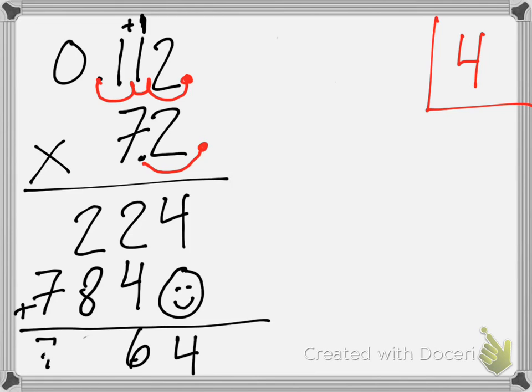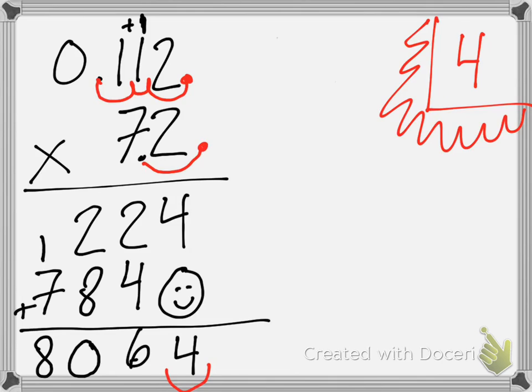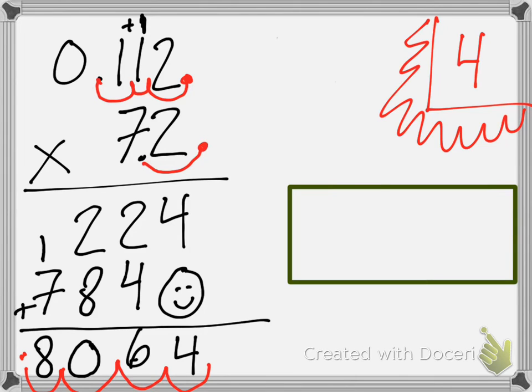When we get a ten for our answer, we put the zero at the bottom and the one over the seven. Then what's seven plus one? Eight. Now, is my answer fully correct? What do we need to do, Rocco? We need to put the decimal back, and we put it back four places. One, two, three, four. So, my end answer is going to be 0.8064.